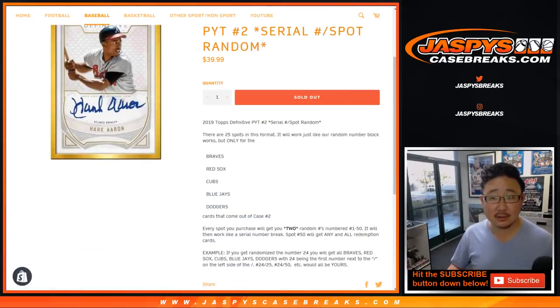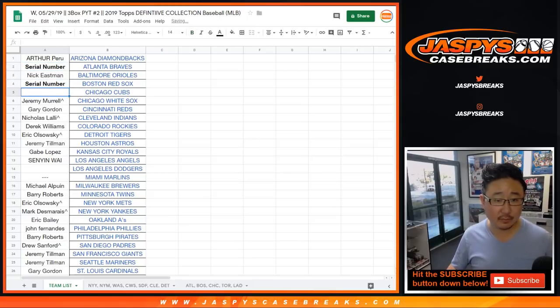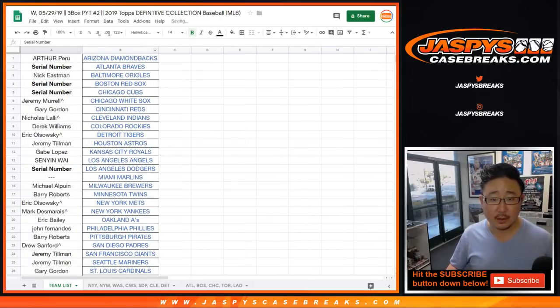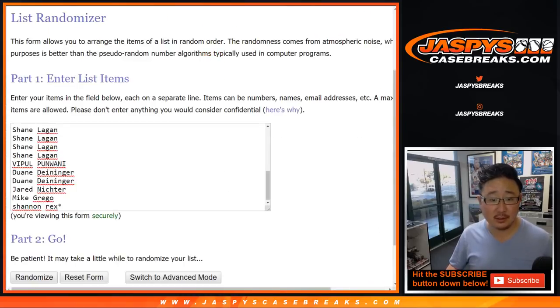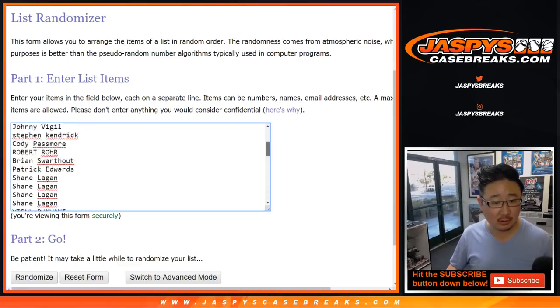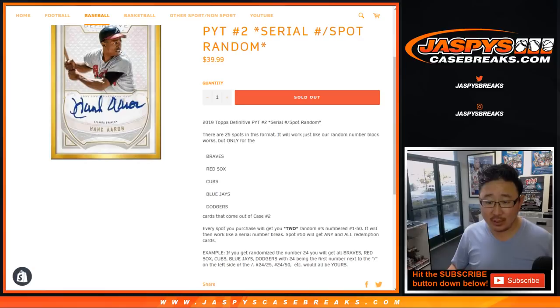So the Braves, Red Sox are a serial number team. As are the Cubs, the Dodgers, and the Blue Jays. This should be pretty self-explanatory — you get a number. We sell 25 spots, double your names Sir Mix-a-Lot style, then we randomize your names and the numbers 1 through 50. Match you up with the number and we'll see what you get. So if you get randomized number 24, you'll get 24 out of whatever for the Braves, Red Sox, Cubs, Blue Jays, and Dodgers. If there's a Dodgers 24 out of 50, that goes to you; a Blue Jays 24 out of 25, that goes to you, et cetera.